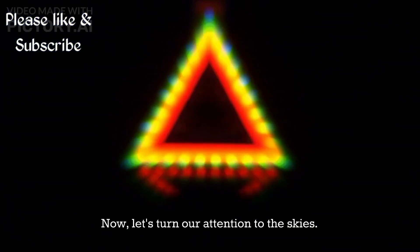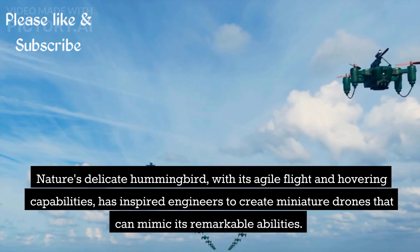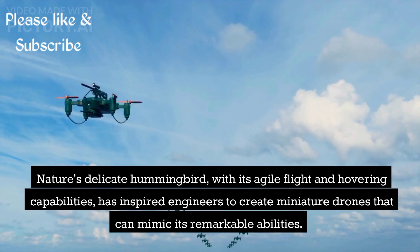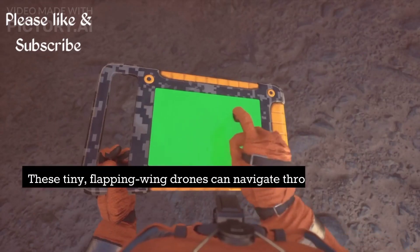Now, let's turn our attention to the skies. Nature's delicate hummingbird, with its agile flight and hovering capabilities, has inspired engineers to create miniature drones that can mimic its remarkable abilities. These tiny, flapping-winged drones can navigate through tight spaces,